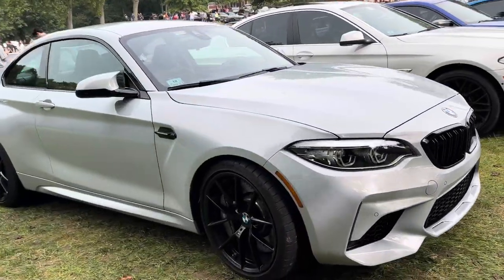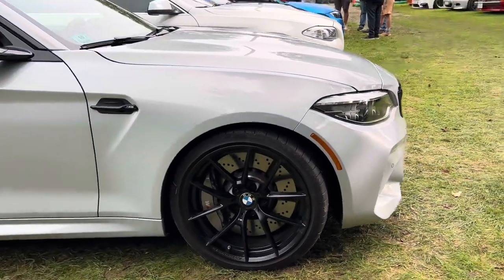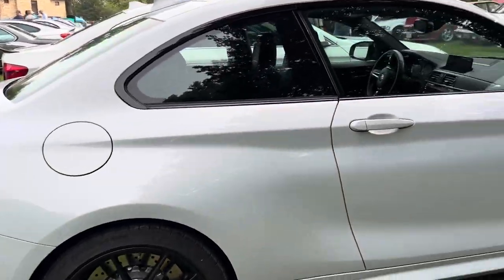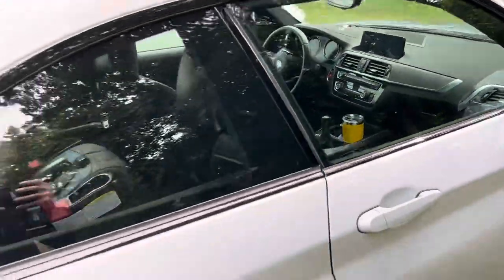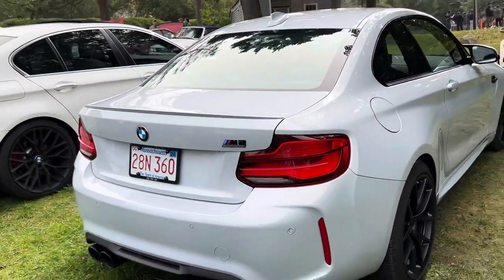F87. Shay, what do you think about the F-series M2? I don't like the front, but I like the shortness of it. Oh, it's a comp. And I like the back. It's an M2 comp.